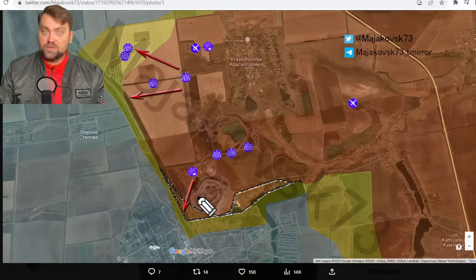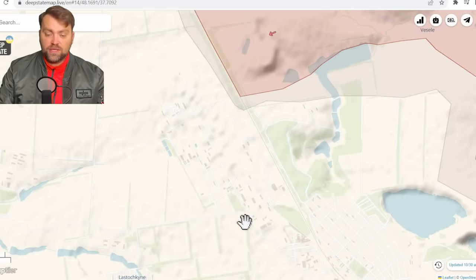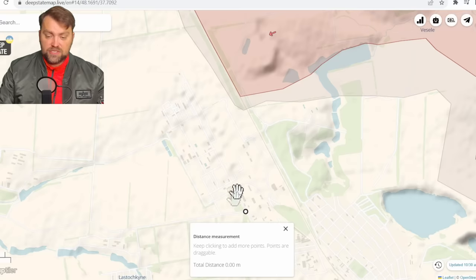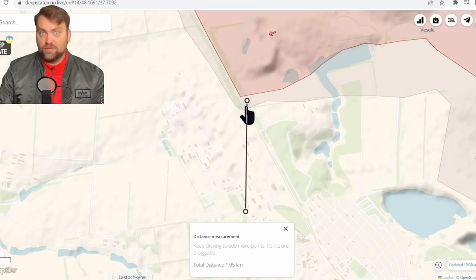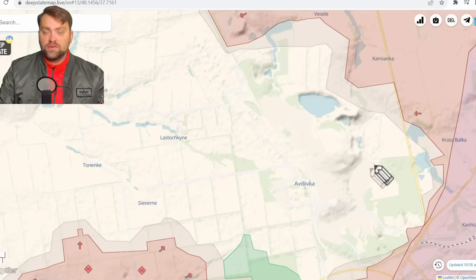Nevertheless, Russia continues to send more and more resources — they still have the resources, not as before, but still. So how far are Russians from cutting the only supply line in the northern part of Avdiivka? Let's measure the distance. It is a very important crossroad, and to the place of the front lines is just 2 kilometers — a little bit more than 1 mile — so actually very close. There is however an alternate supply line which goes from Avdiivka over here and then Siverna to Tanenke.